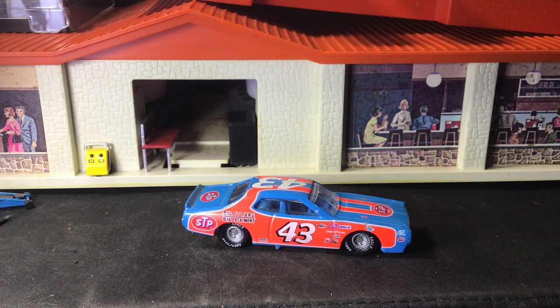What's up, Diecast Collectors and Hot Wheel Enthusiasts. This is Scrubs Garage, and I'm going to take a look at my Richard Petty collection.